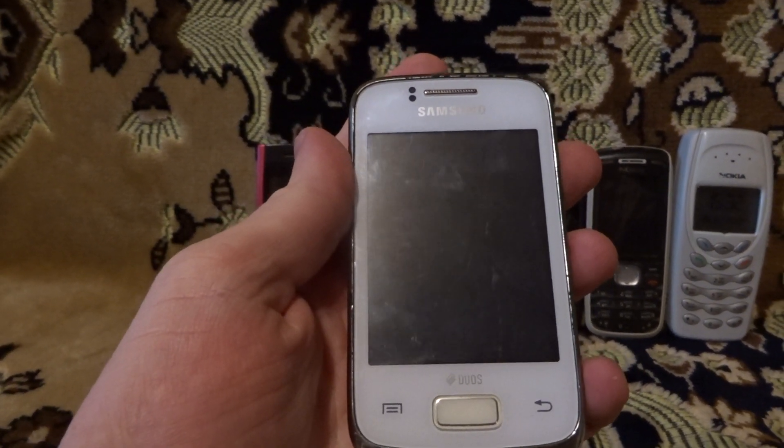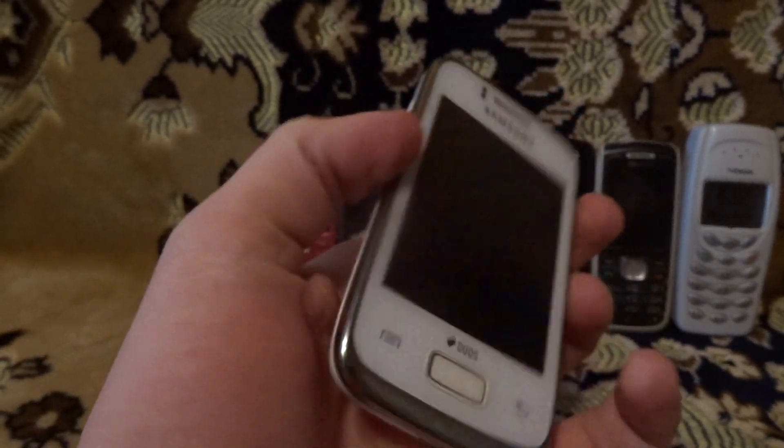Samsung Galaxy White Duos. Medium condition. It works.